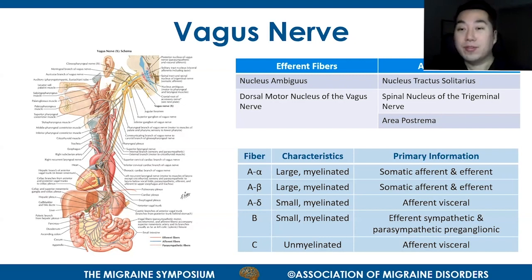The efferent fibers of the vagus nerve come predominantly from two nuclei in the brainstem: the nucleus ambiguous and the dorsal motor nucleus of the vagus nerve. The efferent fibers terminate in three major areas, one being the nucleus tractus solitarius — the main relay station for all efferent vagus projections — the spinal nucleus of the trigeminal nerve, and the area postrema.